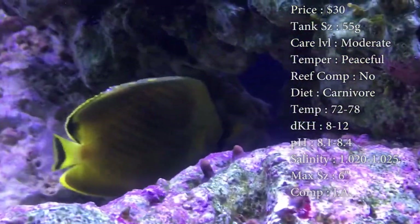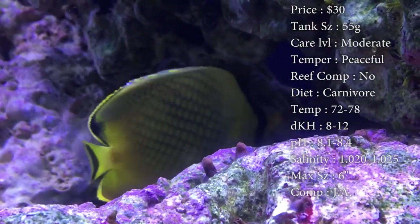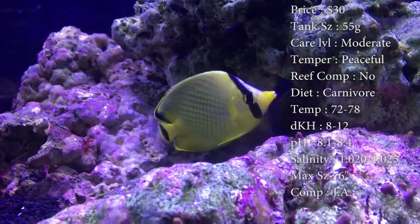Reef compatible, definitely not. Their natural diet in the wild is things like polyps, zoas, and anemones, so you can definitely see why he would not be good in a reef tank.